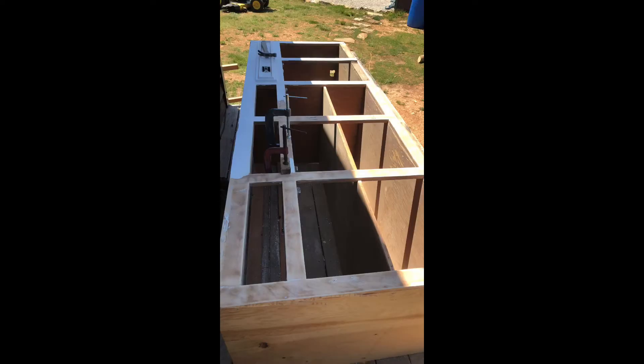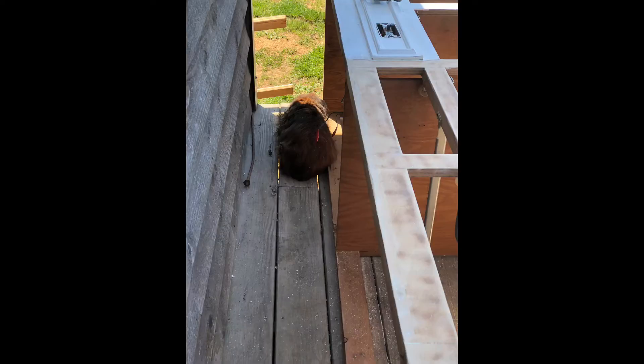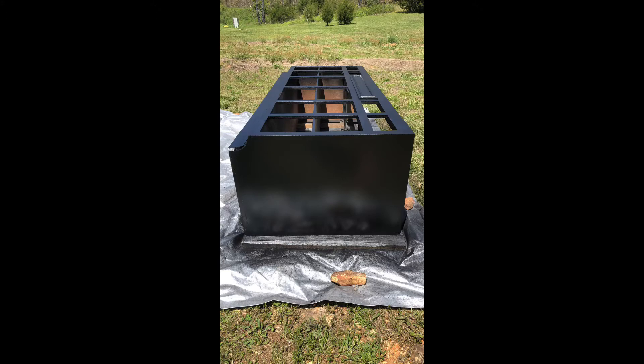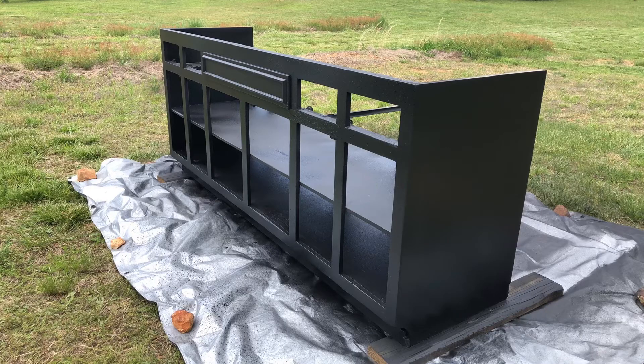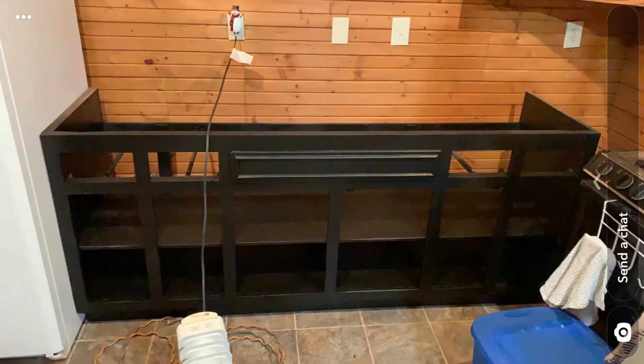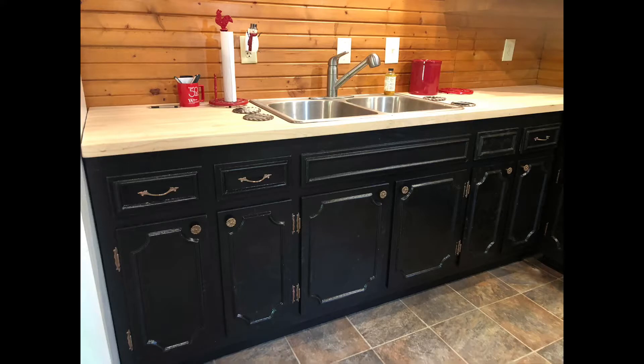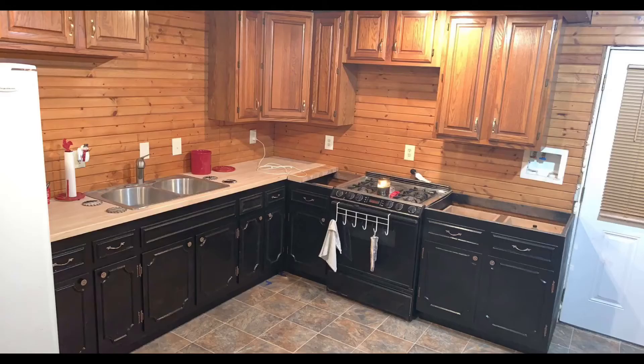So we're starting the cabinets — stripping them down. Of course Mr. Chocolate has to be supervisor. First coat of paint, second coat of paint. I'll show you pictures of them in just a minute — inside the house, there you go, with the butcher block countertop with the hardware and doors installed. The oven is in place.